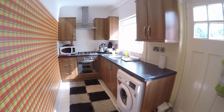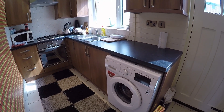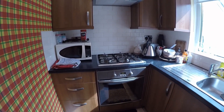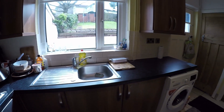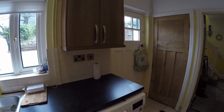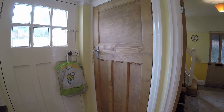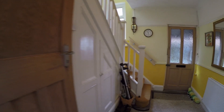Next we'll go into the kitchen. You have a modern fitted kitchen in here, with space for a freestanding washing machine. You've got your hob and your oven with extractor above, your sink and drainer, and your back door access into the garden. Behind the door you also have a pantry where you've got space for your fridge.